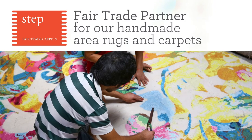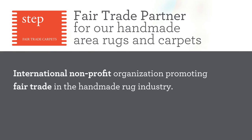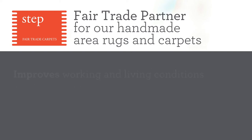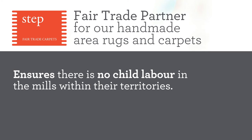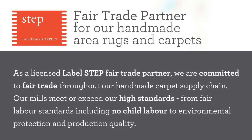We are proud to have LabelStep as our fair trade partner for our handmade area rugs and carpets. LabelStep is an international non-profit organization promoting fair trade in the handmade rug industry. They promote environmentally friendly production methods and improve working and living conditions of carpet weavers. They ensure there is no child labor in mills within their territories, including Afghanistan, Iran, Nepal, India, Turkey, and Pakistan. As a licensed LabelStep fair trade partner, we are committed to fair trade throughout our handmade carpet supply chain — our mills meet or exceed our high standards in fair labor, environmental protection, and production quality.